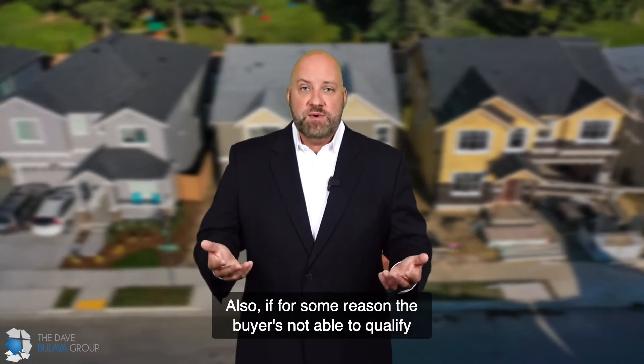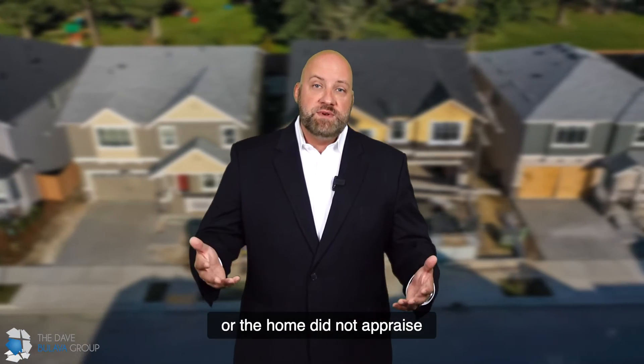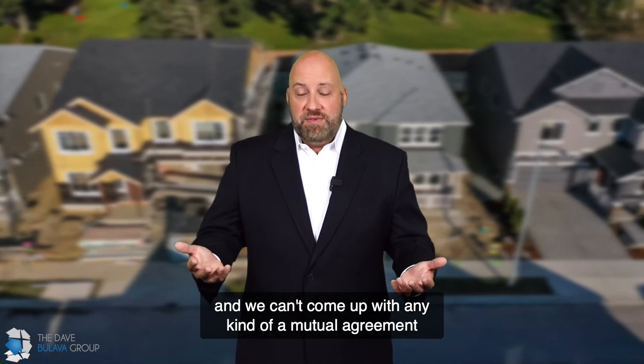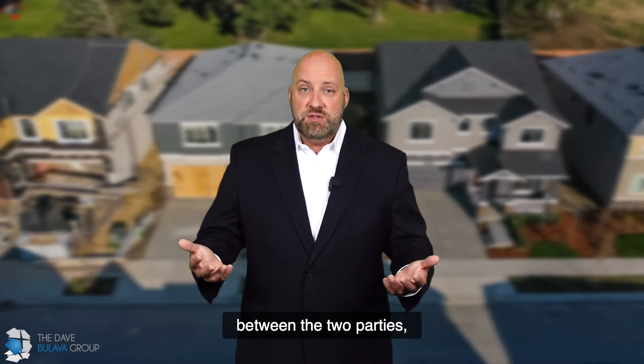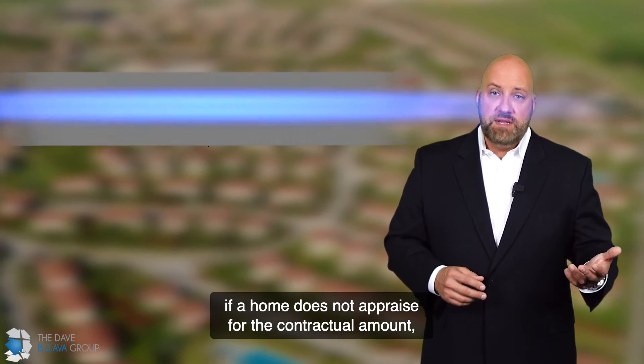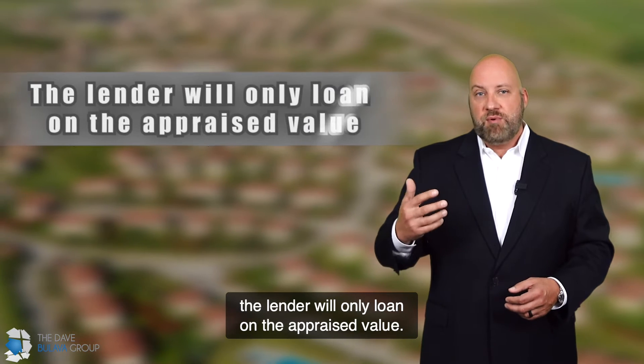Also, if for some reason the buyer is not able to qualify for the loan, or the home did not appraise for what the contract price was, and we can't come up with any kind of a mutual agreement between the two parties, the buyer can back out. You need to understand that if a home does not appraise for the contractual amount, the lender will only loan on the appraised value.